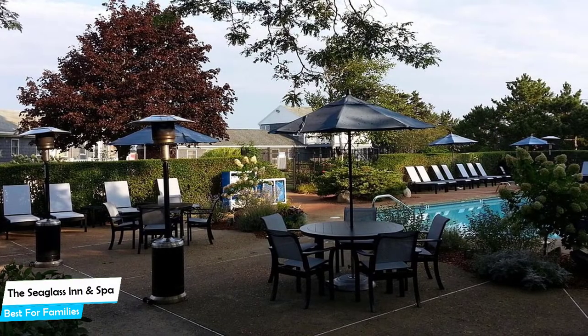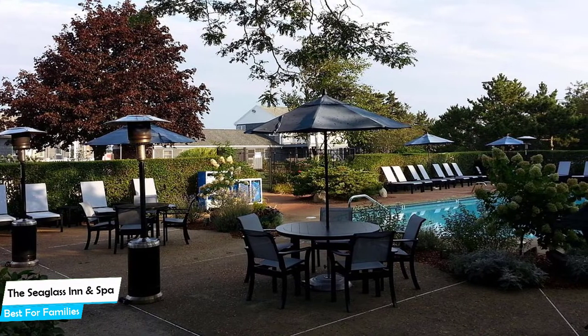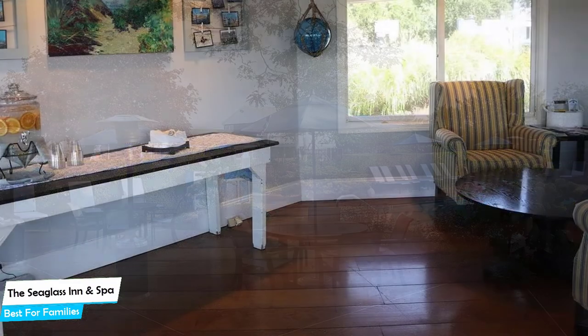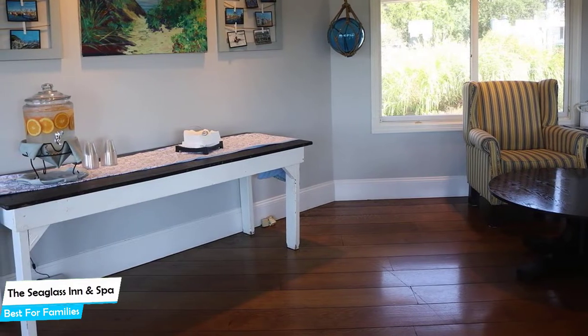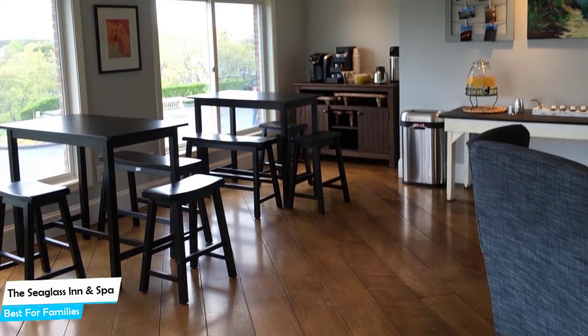Nearby attractions include Provincetown Causeway at 0.3 miles, Marine Specialties at 0.7 miles, and Art House at 0.7 miles. Among other things, the hotel offers its guests free parking, pool, free high-speed internet, free breakfast, free shuttle or taxi services, spa, baggage storage, non-smoking hotel, and more.